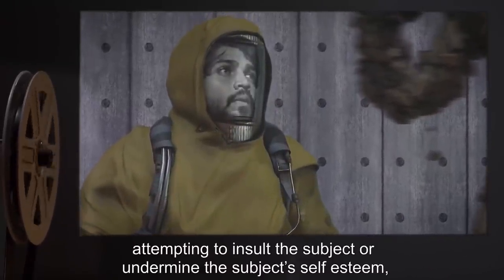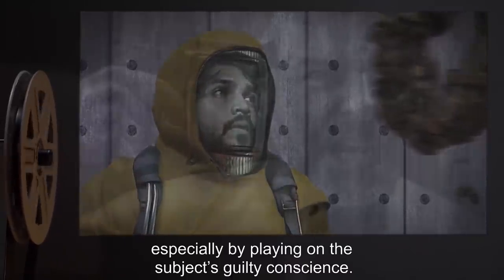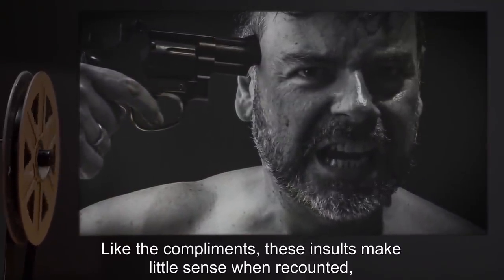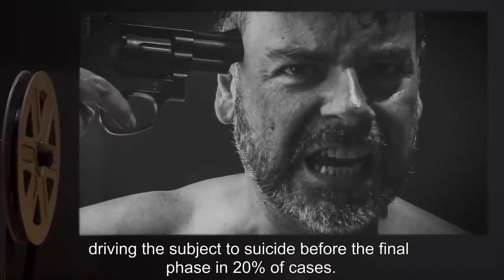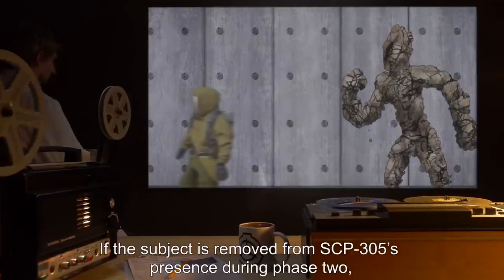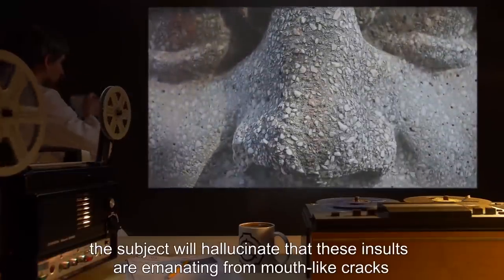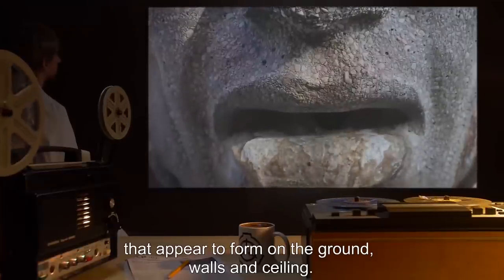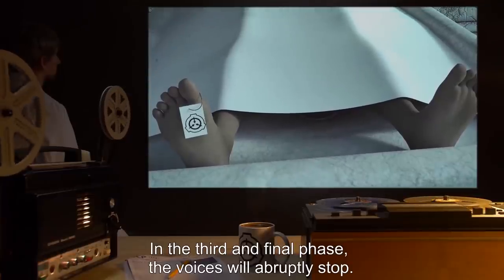Like the compliments, these insults make little sense when recounted but have a profound psychological effect, driving the subject to suicide in twenty percent of cases before the final phase. If the subject is removed from SCP-305's presence during phase two, the subject will hallucinate that these insults are emanating from mouth-like cracks that appear to form on the ground, walls, and ceiling. In the third and final phase, the voices will abruptly stop.